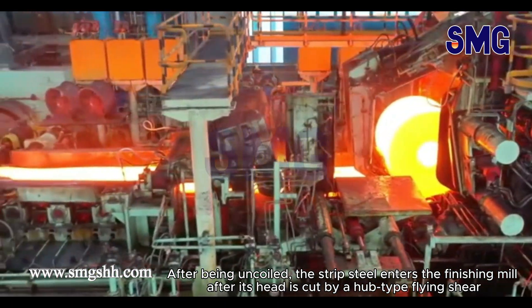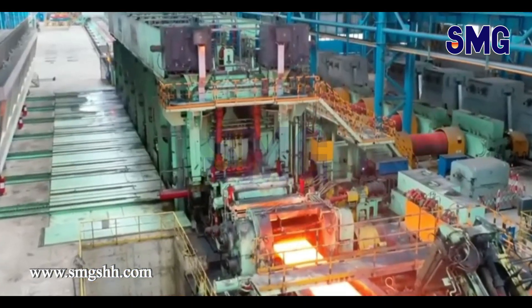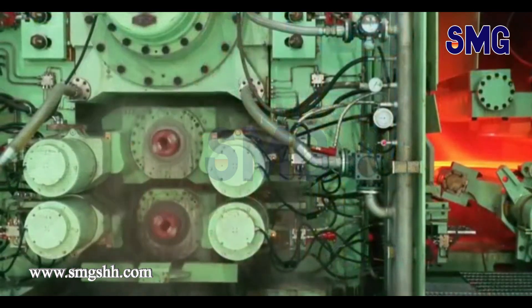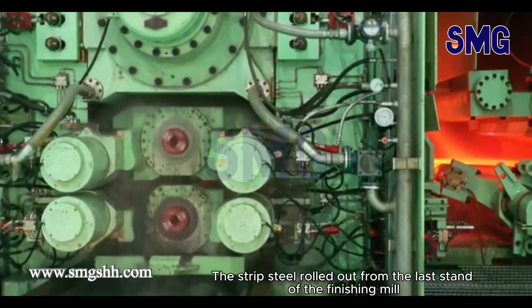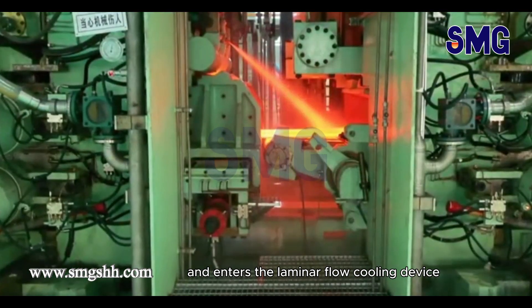After being uncoiled, the strip steel enters the finishing mill after its head is cut by a hub-type flying shear. The strip steel rolled out from the last stand of the finishing mill then passes through the runout table and enters the laminar flow cooling device.